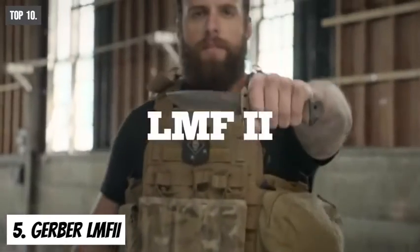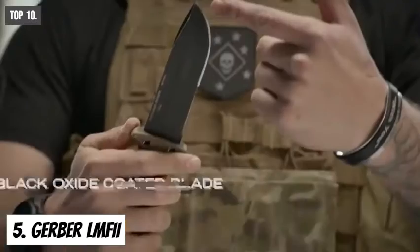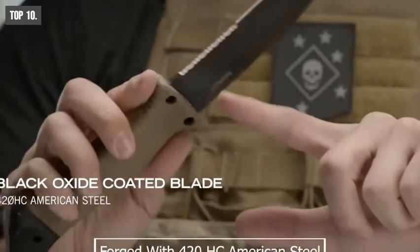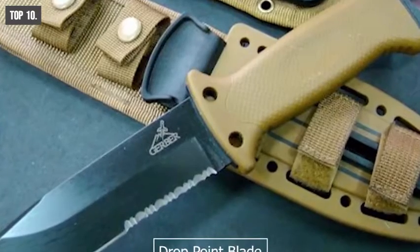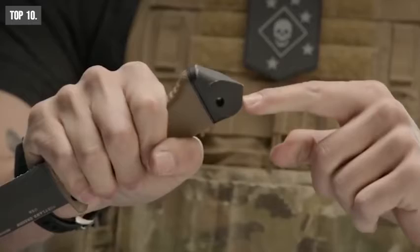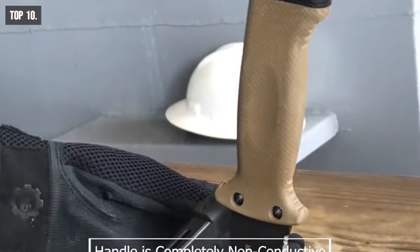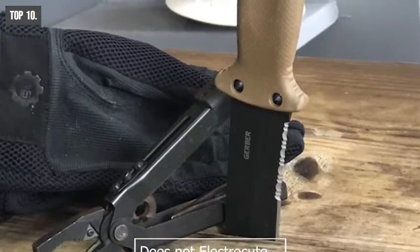Gerber LMF2 is more compact, completely rugged and versatile. It features a black oxide coated blade forged with 420HC American steel. It comes with a drop point blade, thick serrated edge, ergonomic handle, and pommel. This tactical knife is designed to get you out of any trapped situation. The handle is completely non-conductive, so it won't electrocute you while cutting wire.